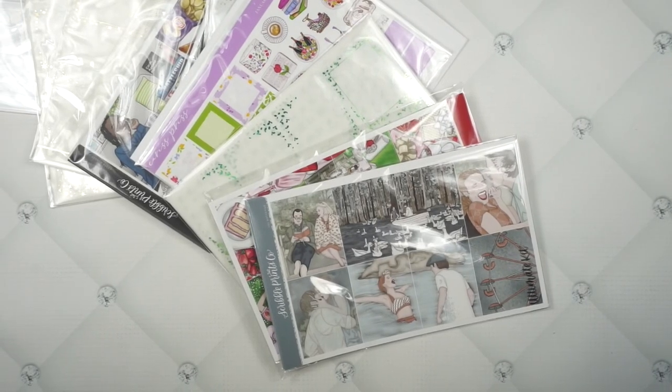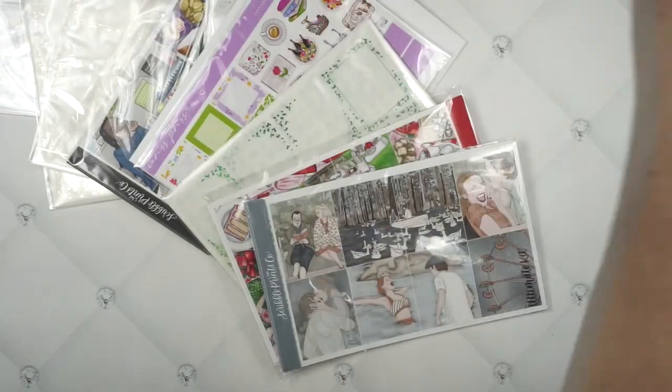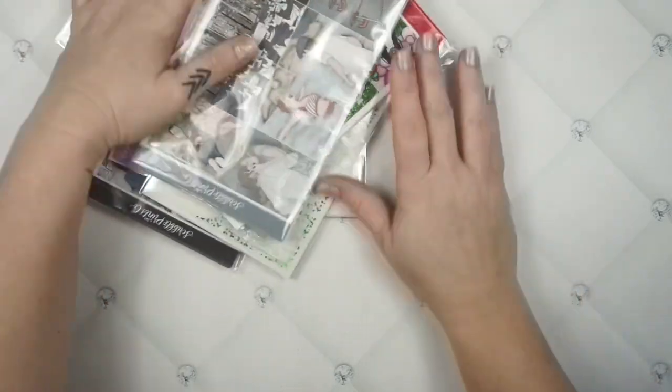Hey guys, welcome back to the Planner Pixie Co Show. Let's haul some stuff.